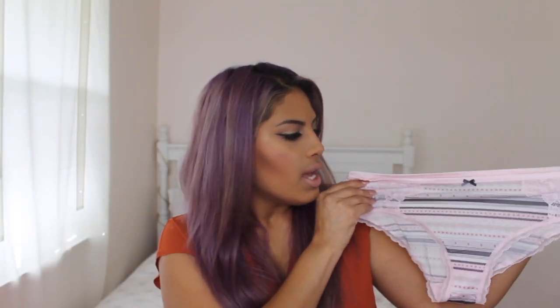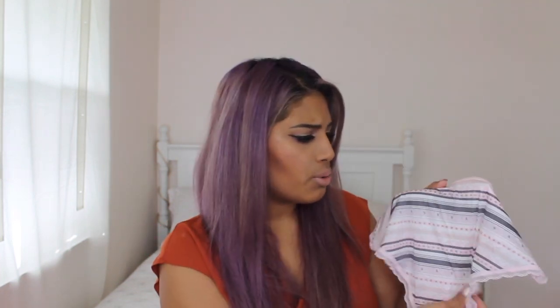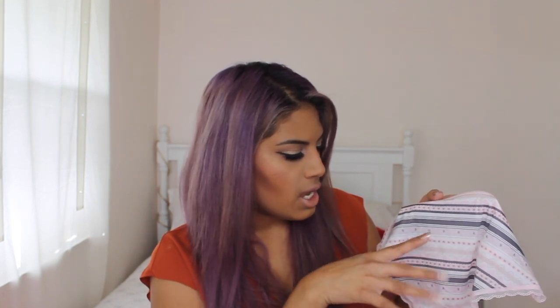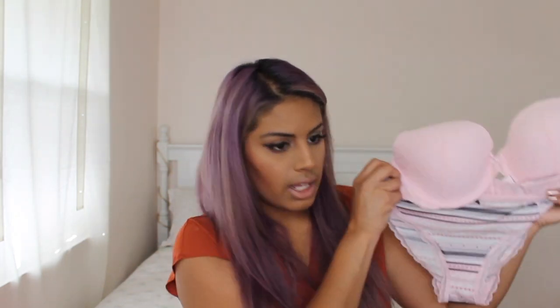The next underwear I picked up is exactly the same style as the other one, just different patterns and colors. It has lace on the sides, a gray bow in the middle, and the back is plain. It has flowers, stripes, an Aztec print, and the VS sign on it. I can actually match this with the boho-patterned bra — they go really well together, kind of like a set, and I didn't even realize it. That's a win!